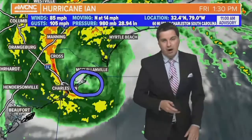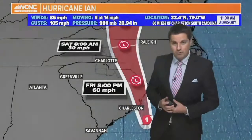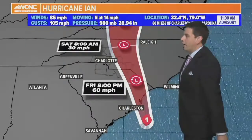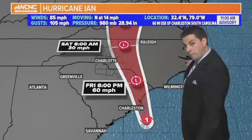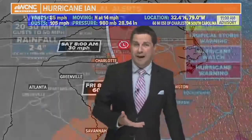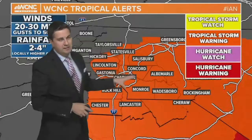The next advisory comes in at 2 o'clock, so we'll keep you updated online as that rolls in. Here's the changes: the center of circulation is a little bit further off towards the east. That is going to keep the dirty side — the strongest side of the storm — just east of our area. The worst weather we're going to see will be in the Outer Banks and Eastern Carolina because it's much warmer there. The tropical storm warning will extend for the rest of the day and goes until further notice.